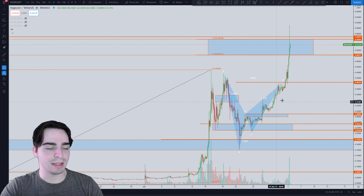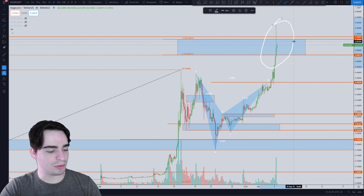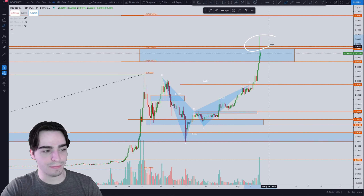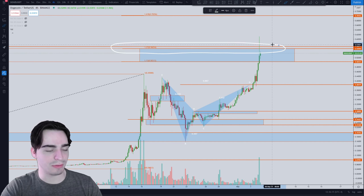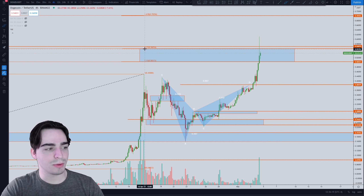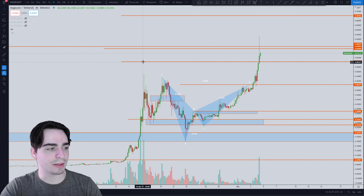Back on the linear scale, we can see Dogecoin had this massive spike up into our zone. We are having trouble at the very top of this zone, which is that 1.27 Fibonacci extension level. That 1.27 level sits at $0.56, and that is the current resistance level.